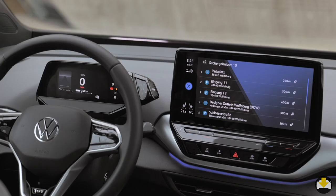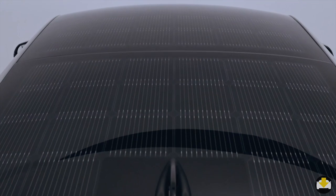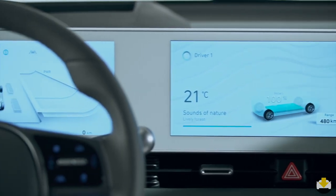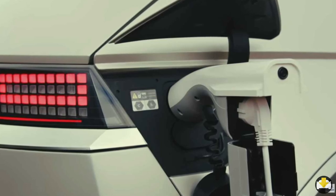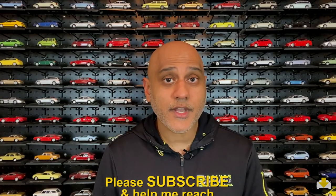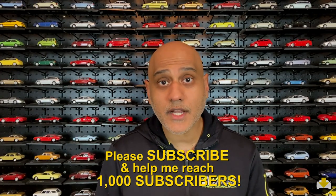One feature unique to the ID.4 is the ID.Lite, which can indicate voice prompts, charging status and navigation directions. But to that, Hyundai counter punches back in rapid fire with a number of its own unique tech features. There's a solar roof and autonomous driving that changes lanes for you and decelerates in curves. There's also vehicle-to-load capability that allows the driver to use the car as a power source. Going into the next round, the IONIQ has a pretty impressive lead with interior and technology innovations.